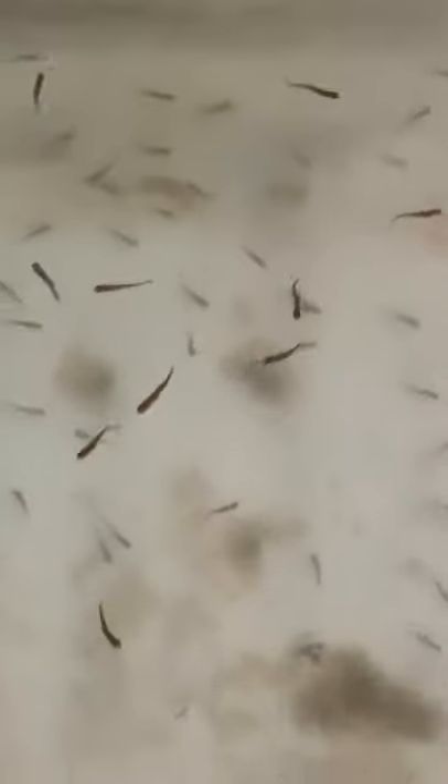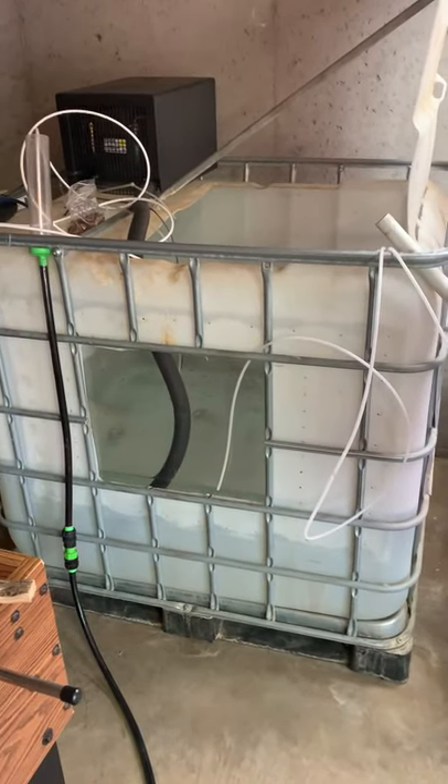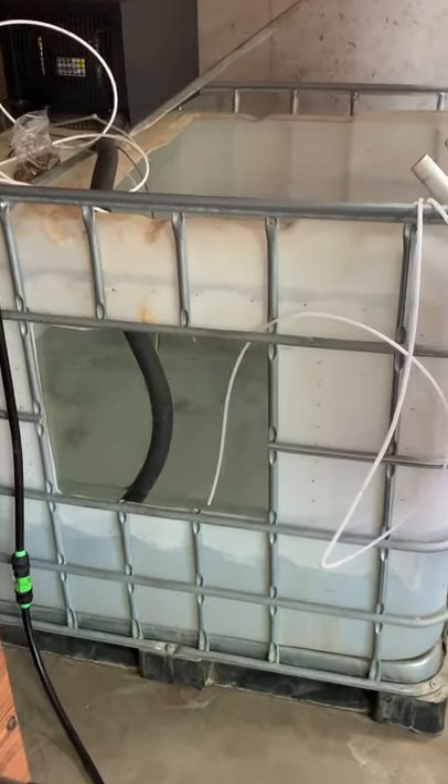I'm going to zoom back a second and show you what these guys are in. This container holds 275 gallons of water if it's full, which it's not, but I have some information for you, and then I have a question of course.